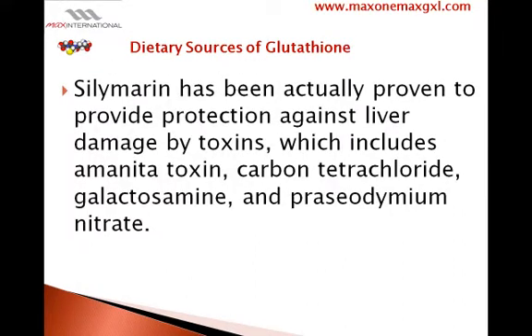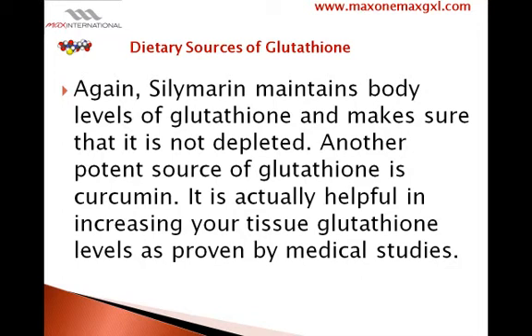Silymarin has been proven to provide protection against liver damage by toxins, which includes amanita toxin, carbon tetrachloride, galactosamine, and prosiodemium nitrate. Again, silymarin maintains body levels of glutathione and makes sure that it is not depleted.